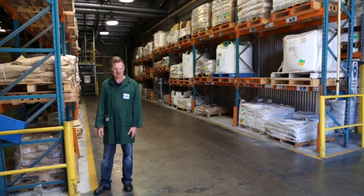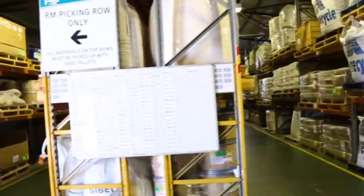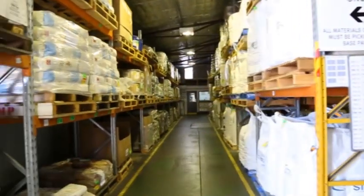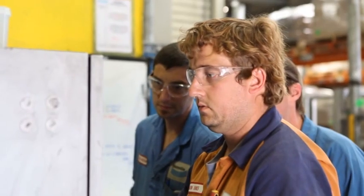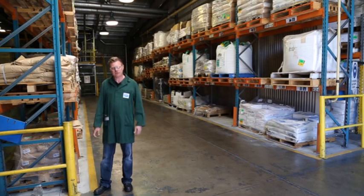This is where it all begins here at Bendix for the manufacturing of their brake pads. We're in the Preway facility. Behind me here are hundreds of different types of raw materials — things like carbons, ceramics and metals. One of the important parts of this facility is that it actually moves all of these raw materials through a series of hoppers and piping into the mixing facility, where they are combined to make up the various compounds used in the Bendix brake pad range.